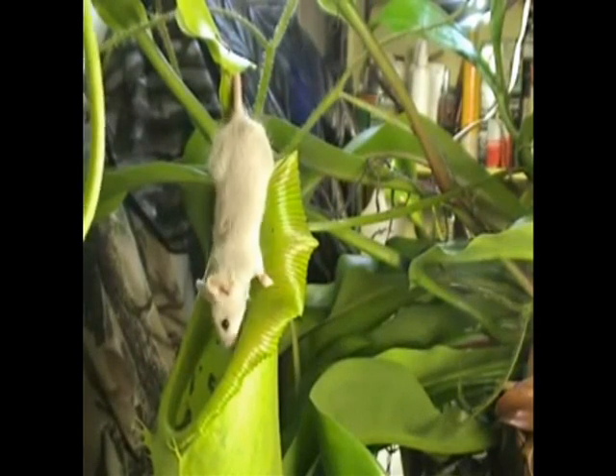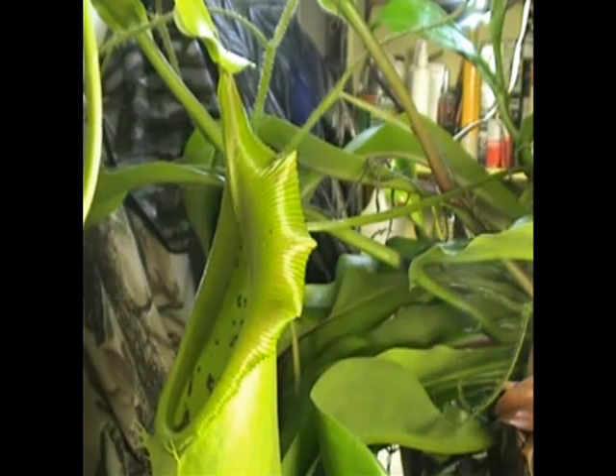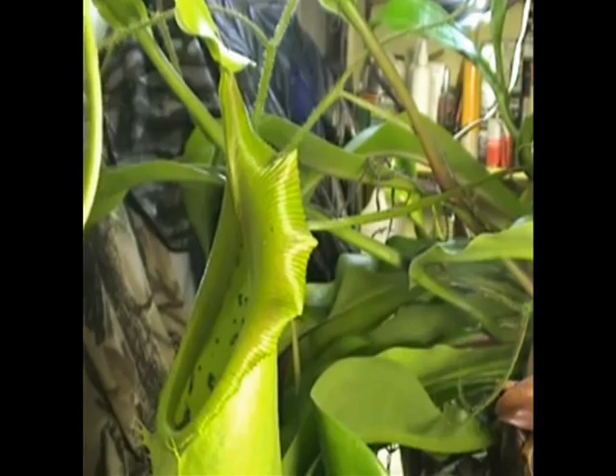And just to prove the point, here's a mouse — it can't get bigger than that. It's an inquisitive mouse; it slips into the juices of the plant and subsequently gets digested. It'll probably take a bit longer.